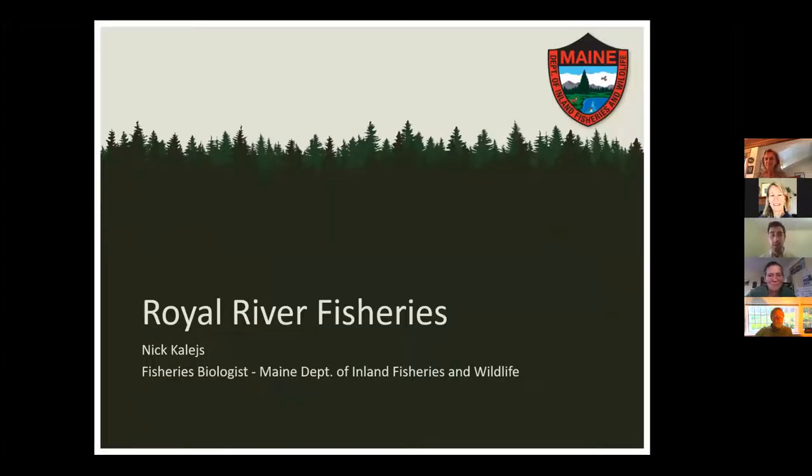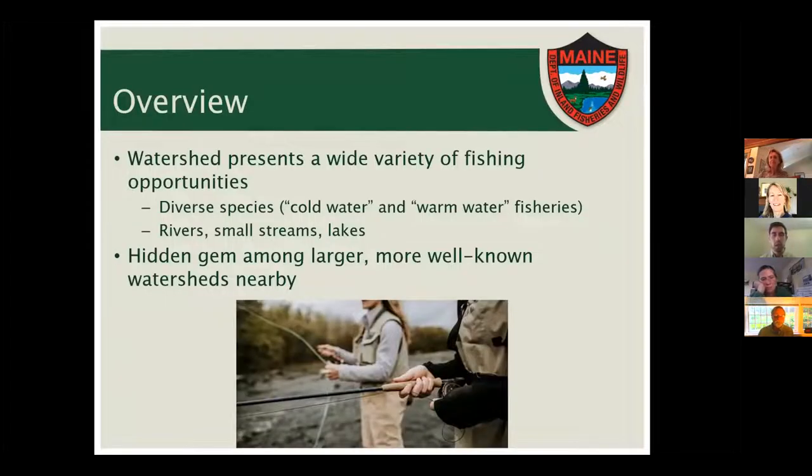Thank you for the introduction. I'm Nick Kalis, one of the regional fisheries biologists with the Maine Department of Inland Fisheries and Wildlife. Today I wanted to give a quick overview of some of the different fish species that anglers might encounter in the Royal River, along with some background. From our perspective at IF&W, this watershed really presents a wide variety of fishing opportunities.